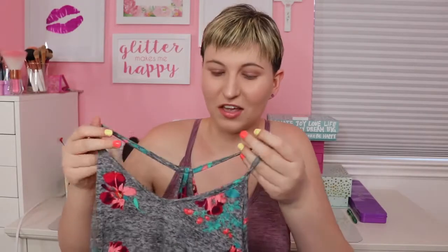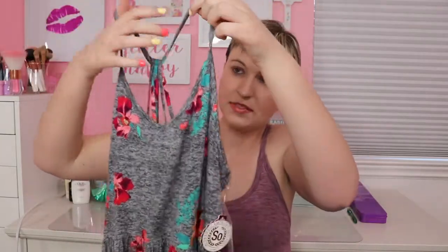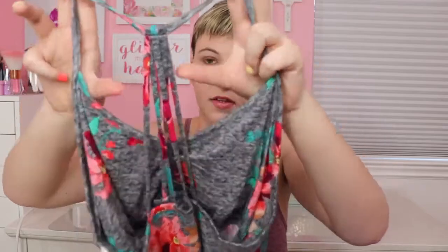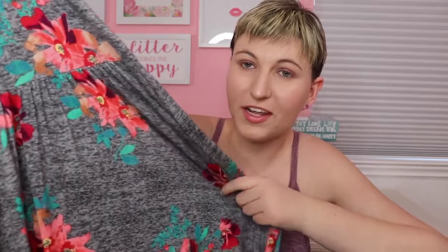Next I got this cute dark gray dress that has spaghetti straps, and then it has this accent in the back with the straps together. It has like Hawaiian flowers on it. I just thought it was super pretty and it flows all the way down.